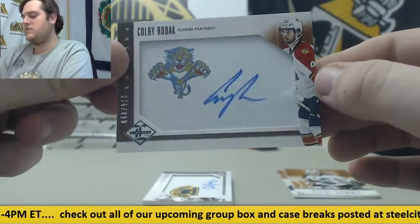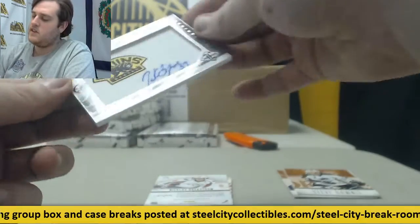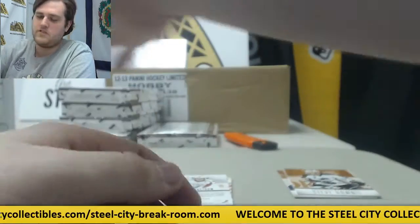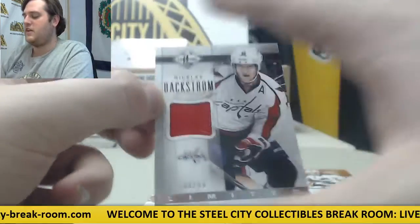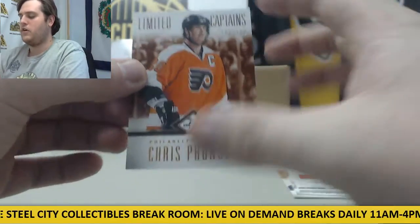Colby Robak, 276 out of $499 for the Panthers. Next up for the Bruins, out of $49, Monikers Patrice Bergeron Bruins Auto — cool looking card, Patrice Bergeron. Nicholas Backstrom Jersey Swatch out of $99 for the Caps. Martin Brodeur and Jonathan Quick Back to the Future card, and Pronger out of $199.